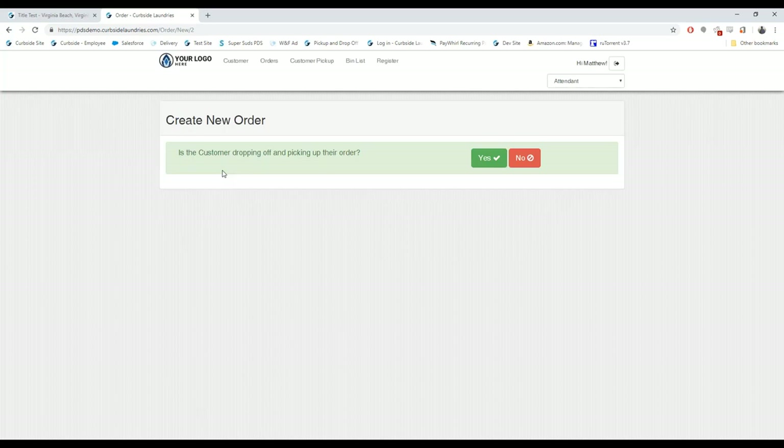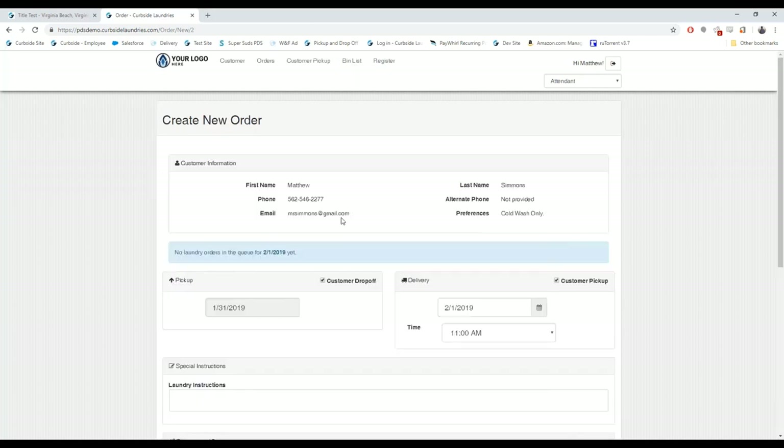For a returning customer, the screen asks if the customer is dropping off or picking up their order — this only shows if you're doing pickup and delivery. This allows your attendant to schedule a pickup and delivery if someone calls into the laundromat, or you can set it up so the customer can schedule their own pickup and delivery online.